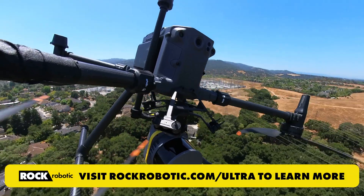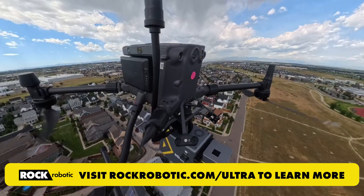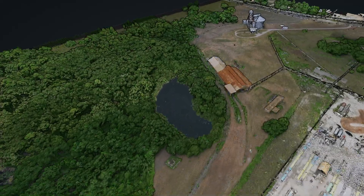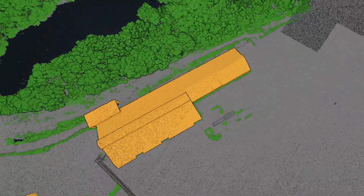We've been using various Rockrobotic systems for the last couple of years and seeing the progression. We started with an R2A, then got the R360, then the R3 Pro, and now we're excited to use this Rock Ultra Demo. It's really helped push our company forward. We've done a lot of projects using the LIDAR at this point — it's basically an indispensable tool to our company.